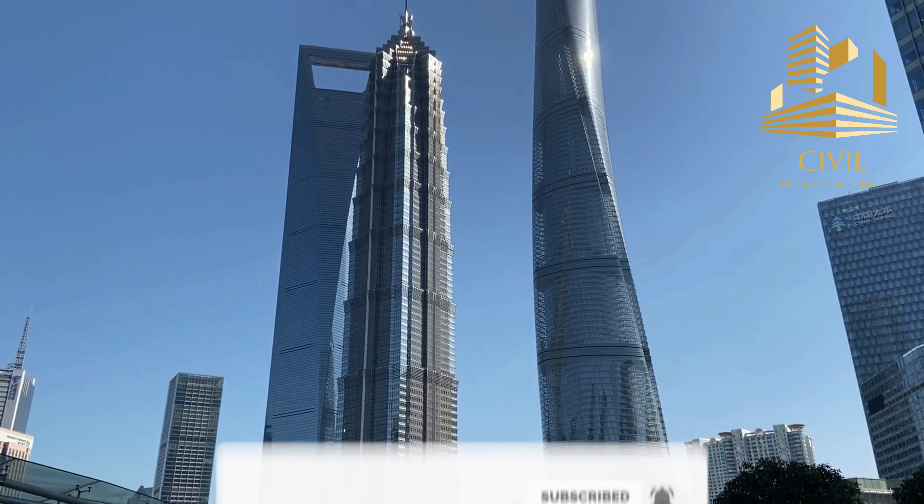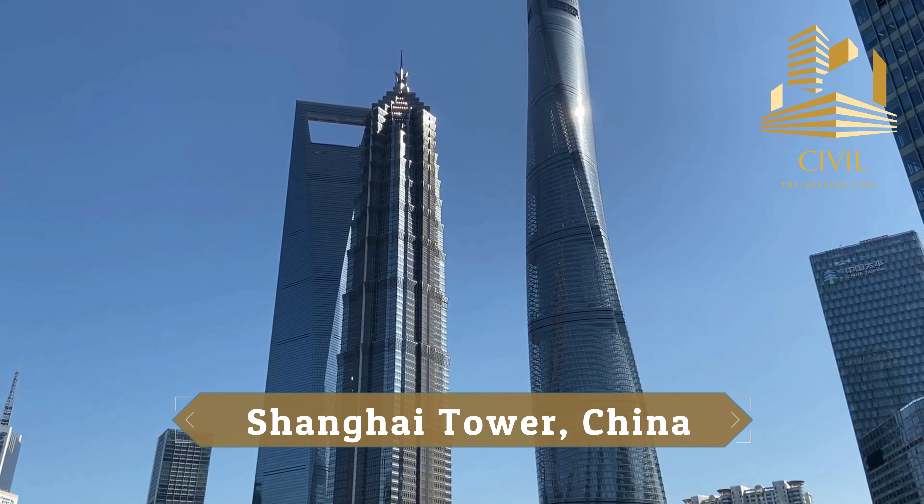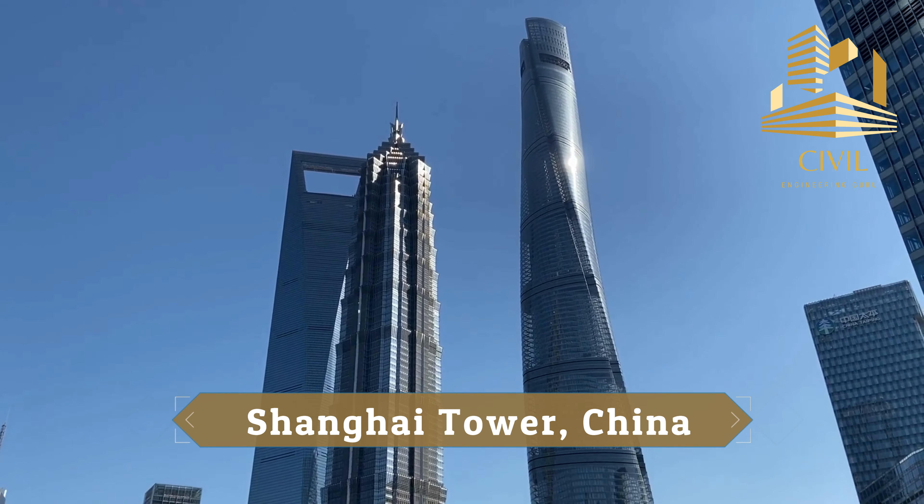Today I will tell you the complete history of Shanghai Tower, located in Pudong District of Shanghai, China.